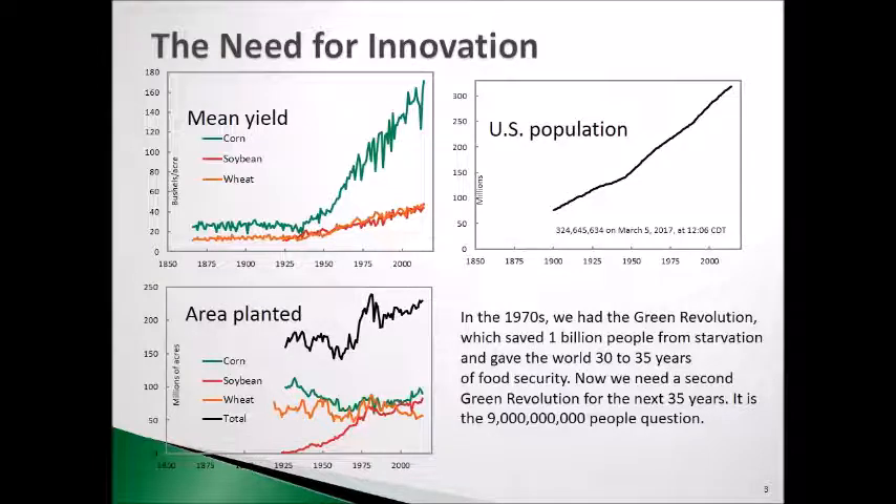If you think about the need for innovation in agriculture, these three graphs probably sum it up pretty well. Looking at the three great crops of the United States, you can see that corn, beginning in roughly the 1930s to early 1940s, had a significant increase in yield. That's due to hybridization and hybrid corn. If you look at the other two crops, soybeans and wheat, you can see that they've had modest gains but still going upwards since the 1940s also.